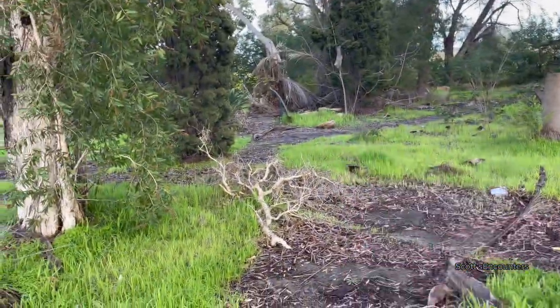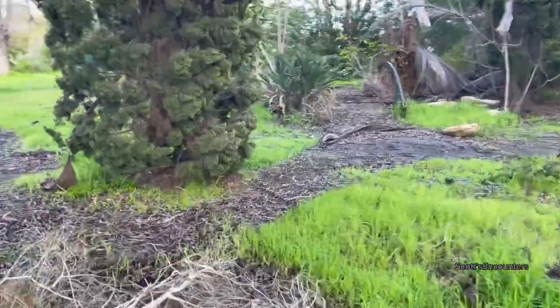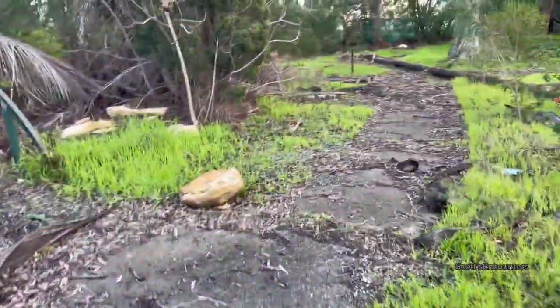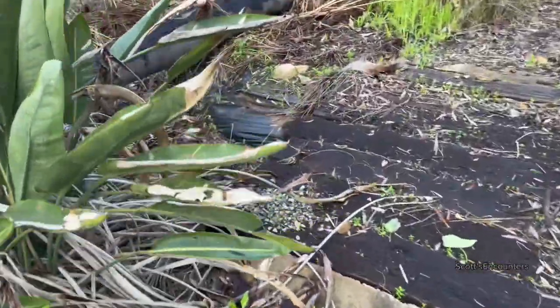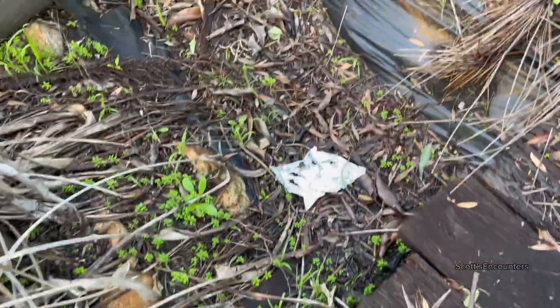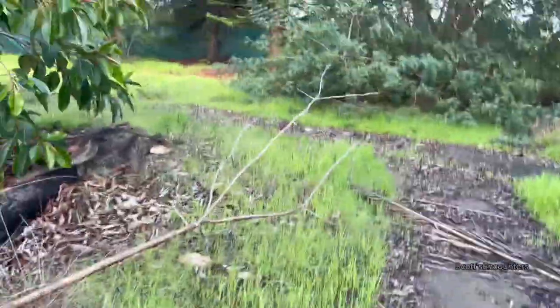There's an old footbridge — I don't know if it'd be safe to walk across it, but there is a footbridge. This would have been a pond. The wood's still fairly thick, but it is a bit rotten — it is supporting me though. I wouldn't stand on it too long, but I did walk across it, so I'm safe.